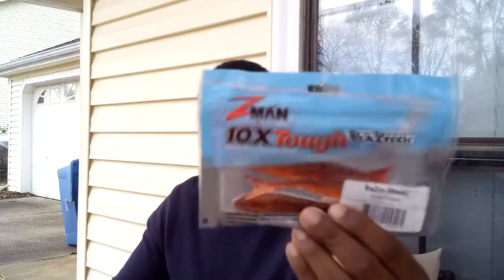Next we have the Z-Man Razor Shad, also in Fire Crawl. Even in the pamphlet, it says that these two are a perfect match, so match these up. With chatterbaits as well as swim jigs, your trailers are going to play a big difference in depth. If you put on some kind of a crawl bait with those two appendages kicking, it's going to help raise your bait up and keep it over the grass. A minnow-style trailer is going to help you get the bait down and stay in more of a swimming action, imitating more of a bait fish. Whereas with a crawl or creature bait trailer, you get more of a crawfish look. But those two paired up really nice — same colors — so definitely a good match.